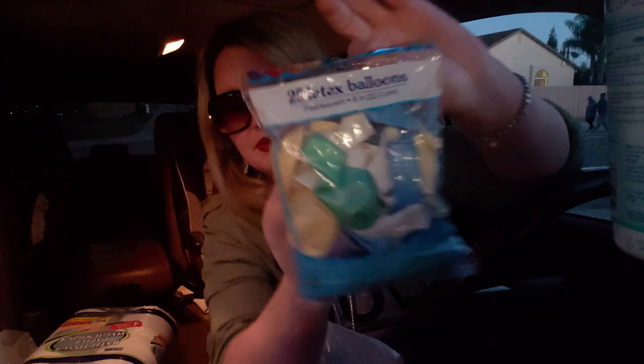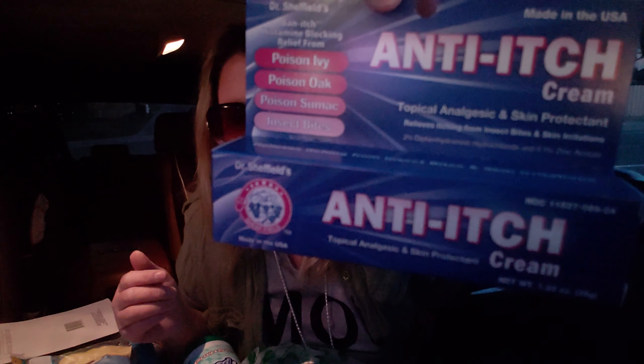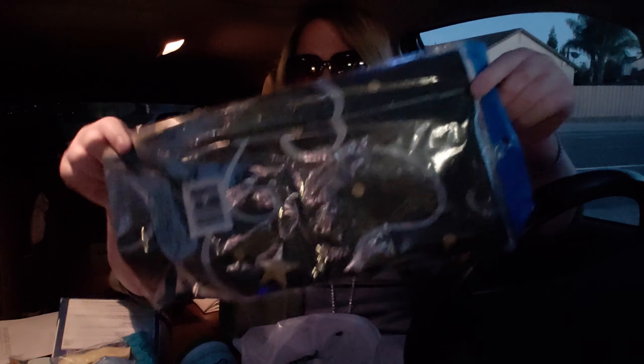This is actually what I went in for — a little set, and it's a great deal for a dollar. I also picked up anti-itch cream for a dollar as well.